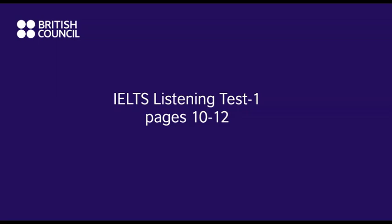Now we shall begin. You should answer the questions as you listen because you will not hear the recording a second time. Listen carefully and answer questions 1 to 5. Hello, Carolyn speaking. Hello, my name is Lincoln Faraday and I am ringing to see if you still have the bedroom furniture that you advertised for sale. Yes, there are three items left. Two bedside tables and a dressing table.